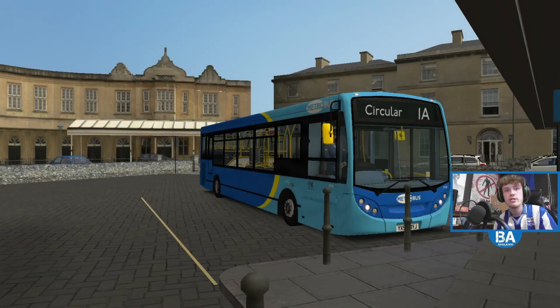Hello everyone and welcome back to another OMSI 2 video. You're probably thinking, what is he doing? But yes, we are in the Enviro 200 - the one by, well, the creator of London. So the old Enviro 200 with the double door.